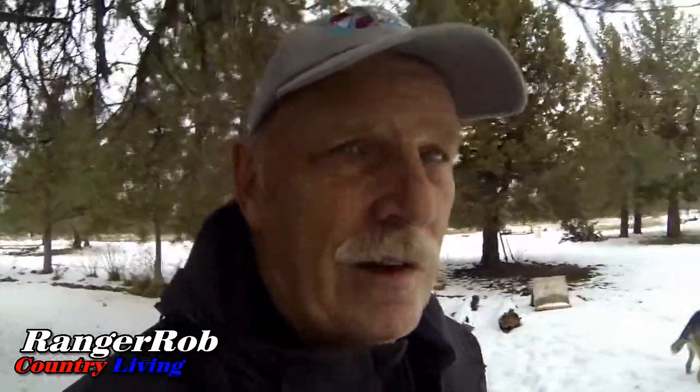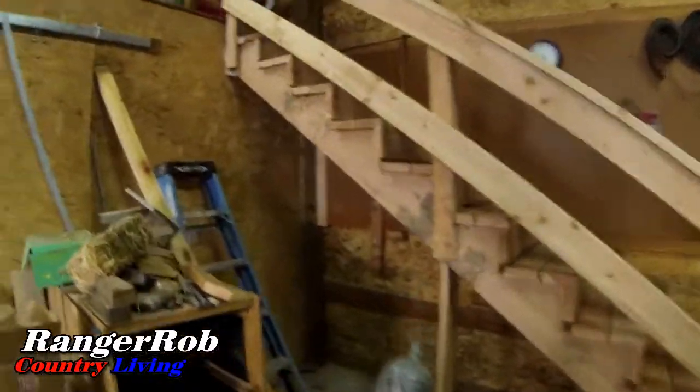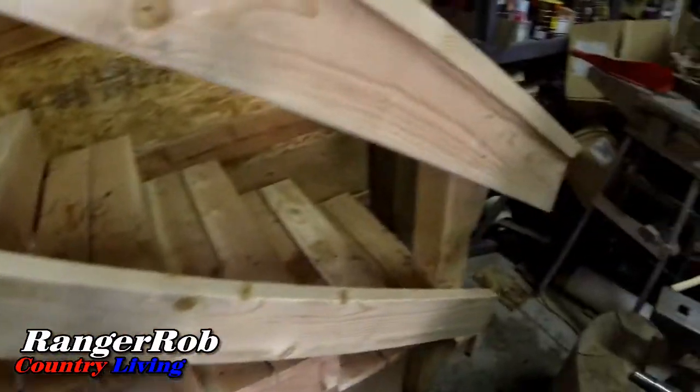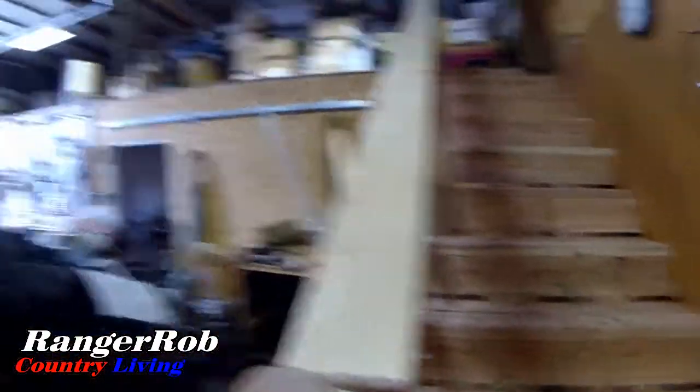Let's go take a look at the new stairs. I'm in the garage — sorry, the lighting's bad. These stairs are done. They go up to the top here. There's a lot of stuff in here, but there they are. Go up there — nice and sturdy, good handles. They did a good job.